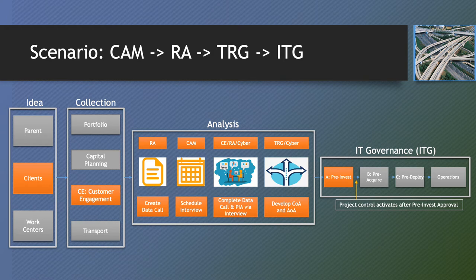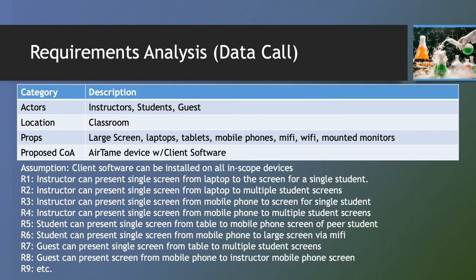If an interview is required, customer engagement, requirements analysis, and cybersecurity work with the client and their experts to complete the data call. Once completed, the initial request and data call results are forwarded to the TRG. Requirements analysis transforms the wall of words into a structured narrative that details each of the obvious and inferred success criteria used by the TRG to identify and model courses of action.